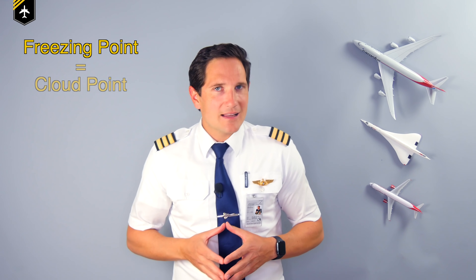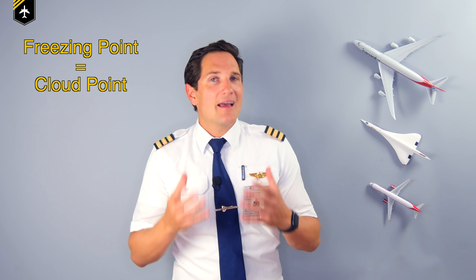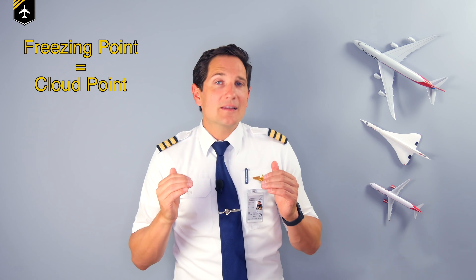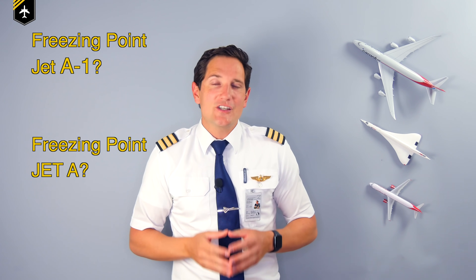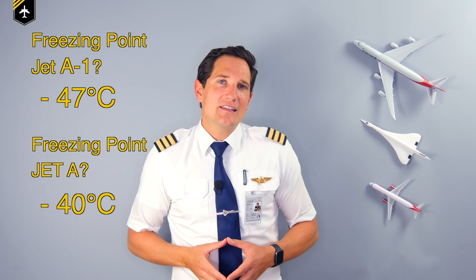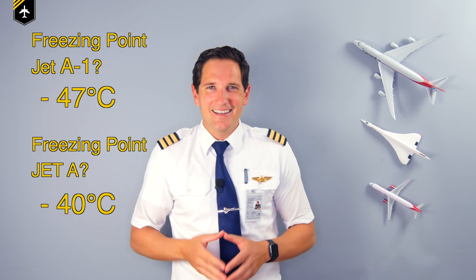The freezing point is similar to the cloud point — the jet fuel becomes cloudy, and if it gets any colder, approximately six degrees less than the freezing point, it solidifies to wax. Write this down, as this is a common question in your HPL theory exam: what is the freezing point of Jet A1? Minus 47 degrees. It is much lower than your average diesel fuel from the petrol station.